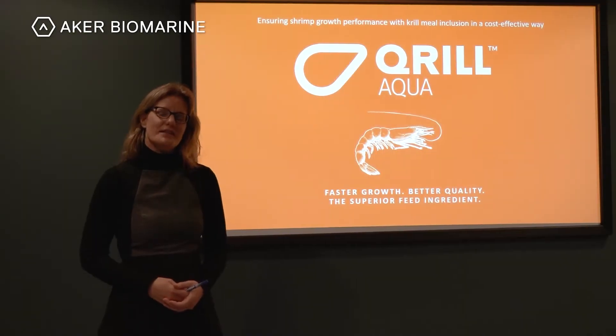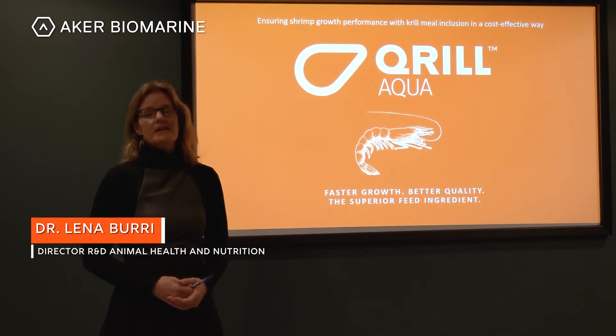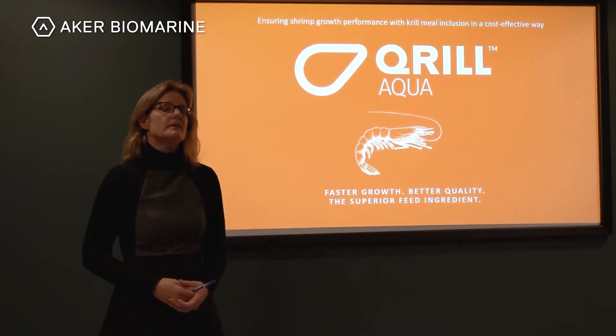Hello everyone and thanks for your interest in shrimp feed formulations with krill meal. Today I would like to talk about the benefits of krill meal, how it acts as a feed attractant and can give a nutrient boost in shrimp diets. We'll also show you a feed formulation example looking at cost reductions.